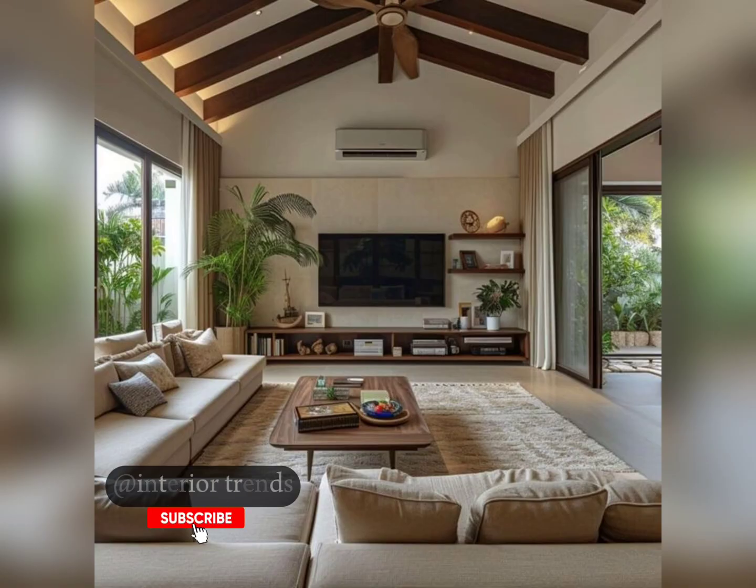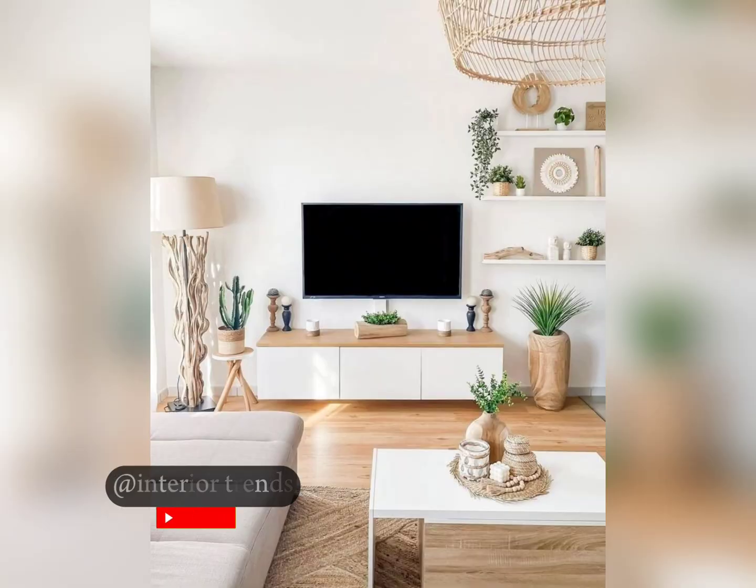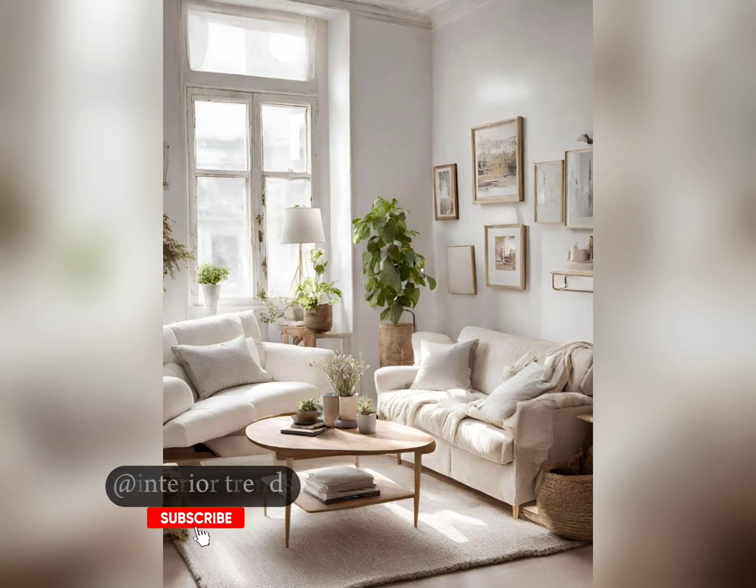Think table lamps, floor lamps, or string lights. And when it comes to decor, keep it simple — a few statement pieces like a bold art piece or a vase are enough. Here are some final tips to achieve a minimalist look.